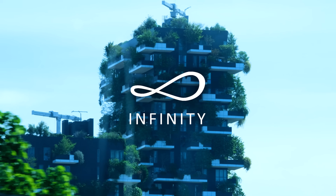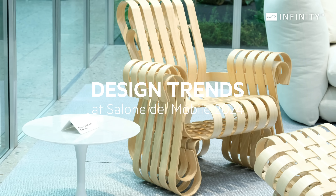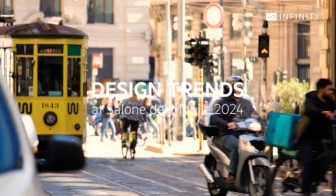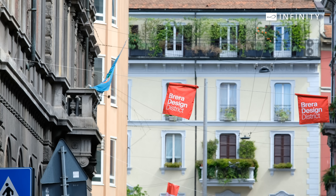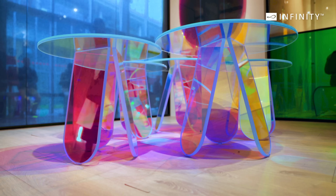Salone del Mobile is the world's leading design event held in Milan every year, showcasing the latest trends and innovations in the furniture and design industry. Infinity Surfaces South Africa were brought back to their Italian roots to bring you the best coverage of the show. We visited all the halls, explored all the design districts, and chatted with pioneers of the global design industry. Here's what we found: Glass.